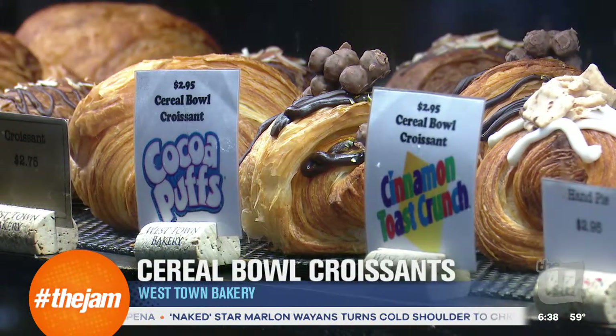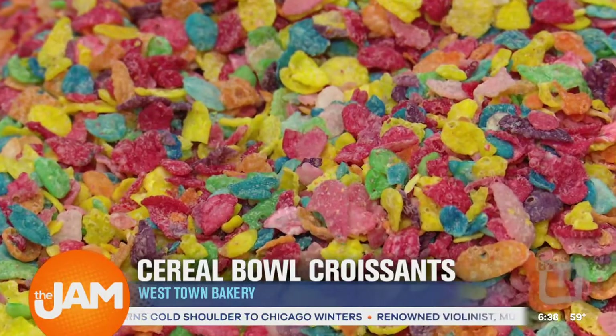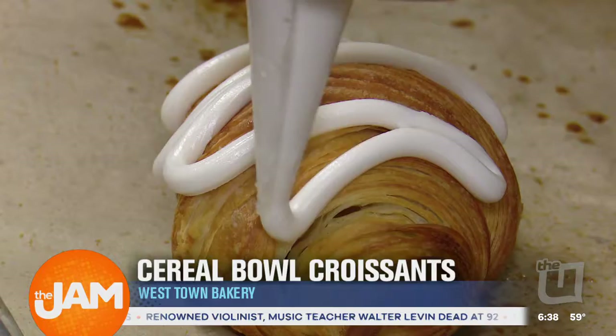Hi, my name is Chef Chris. I'm the executive pastry chef for the 50-50 Restaurant Group. We're here at Westtown Bakery making cereal bowl croissants. The cereal bowl croissants started with the idea of my two favorite things to eat for breakfast, which are cereal and croissants — so I figured, why not put them together and just have cereal on the go.